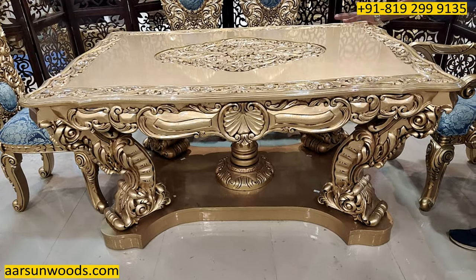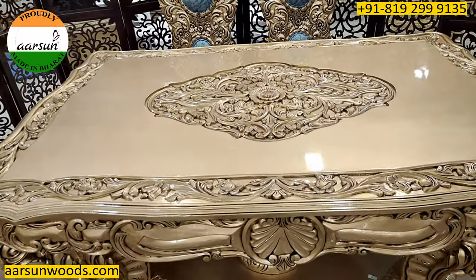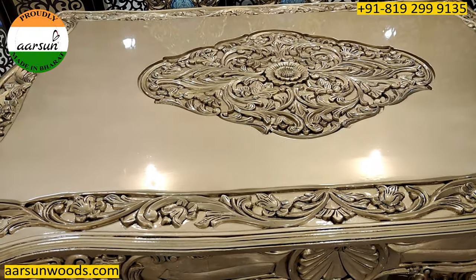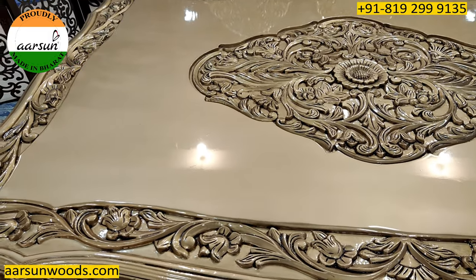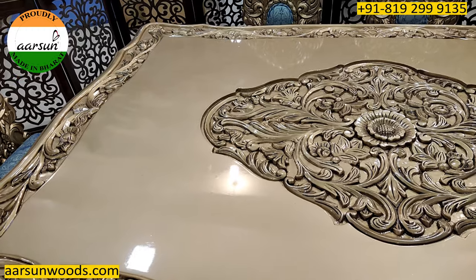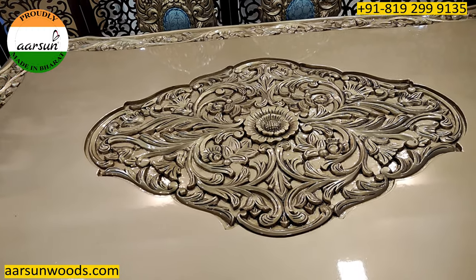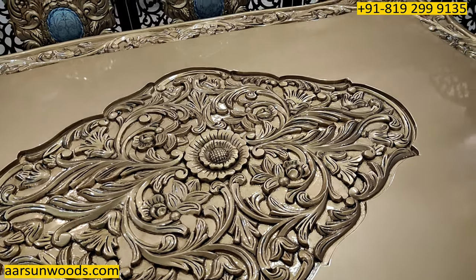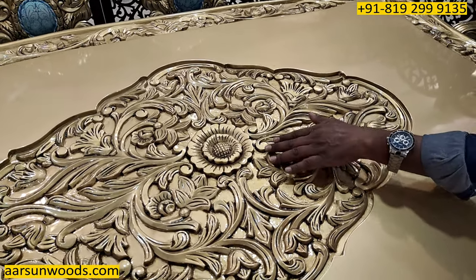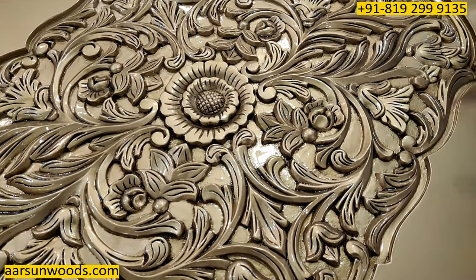The work on the top — once you see this you will appreciate the fine carving and fine work we are doing and sending across the globe. The beautiful design in the middle, the finely carved design that you see — this is all hand-crafting work. The nice work we have been doing is something I can barely find words to describe.